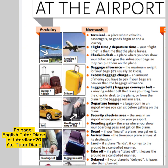Next we have departure lounge — a large room in an airport where you can sit before getting on the plane. Next, we have security check-in area — the area in an airport where you show your passport. Next we have boarding gate — the area where you show your boarding pass and get on the plane. Next, we have board: if you board a plane, you get on it. Next we have arrival time — the time your plane arrives at its destination.